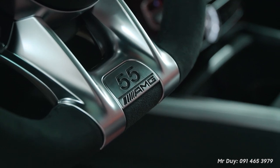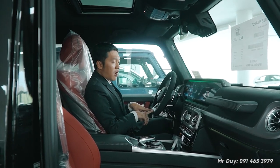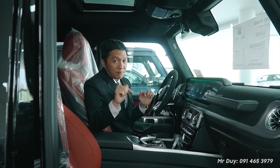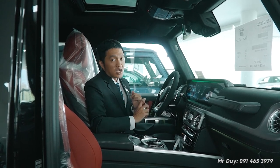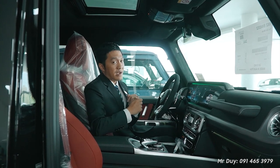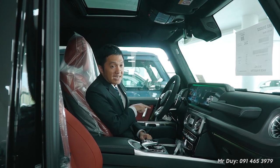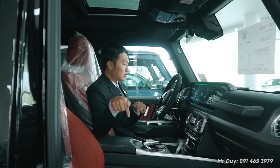The steering wheel of the G63 Edition 55 is also different from the standard version — it features the number '55' and 'AMG'. The '55' does not mark 55 years of producing the G-Class, but rather 55 years of AMG. The AMG factory started in 1967, and by 2022 that is 55 years. This is the AMG 55th anniversary edition, not the G-Class's 55th birthday.